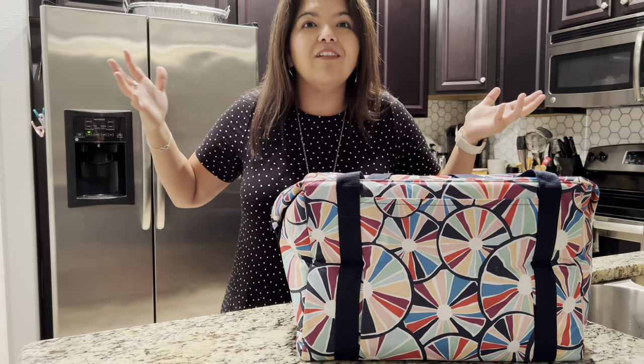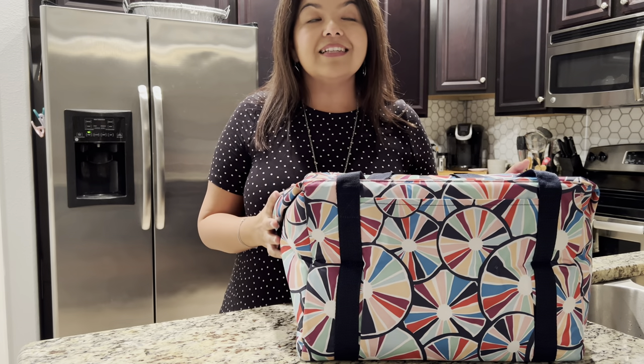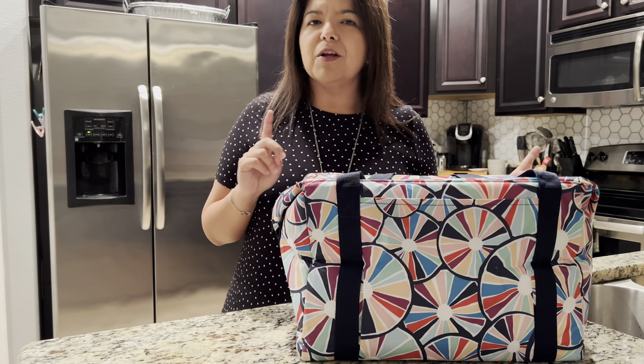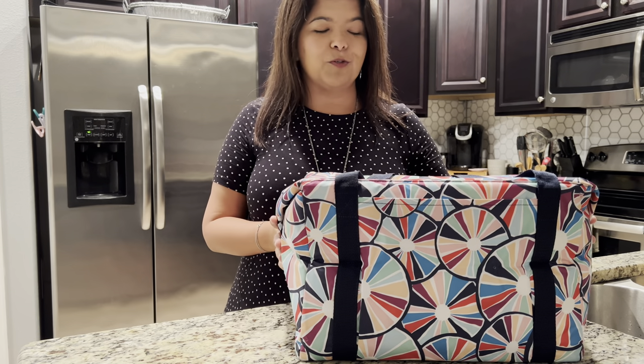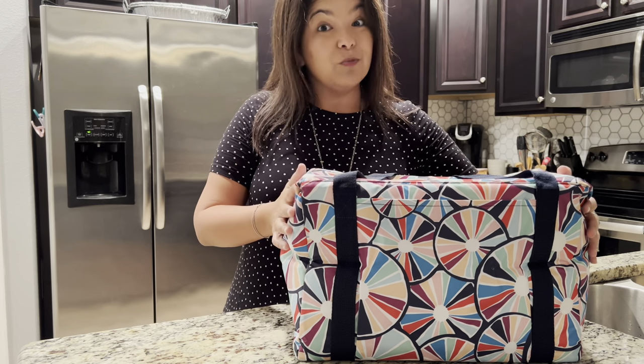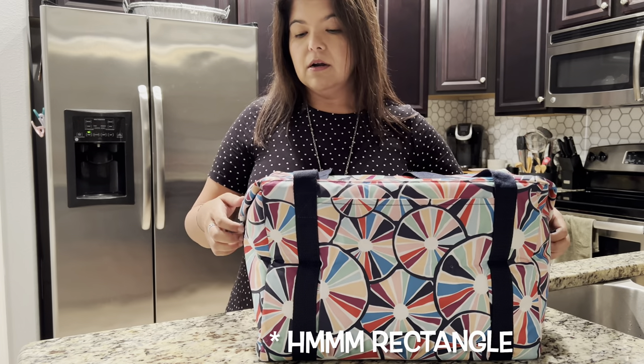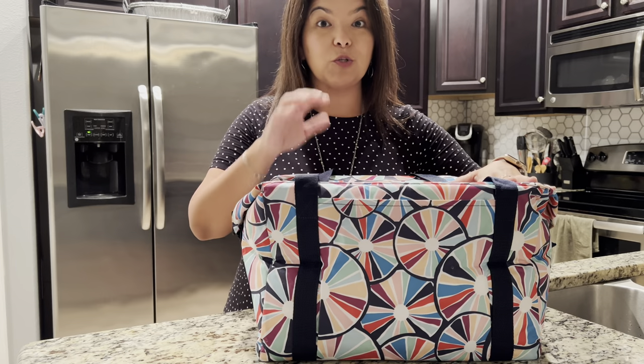I call it something different every single time, but I've been calling it grocery shopping these last few trips. This is one I always bring with me. You'll notice it's a nice square shape.